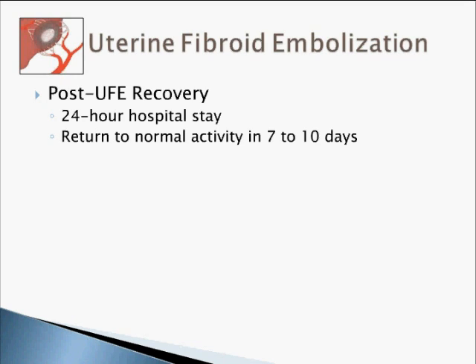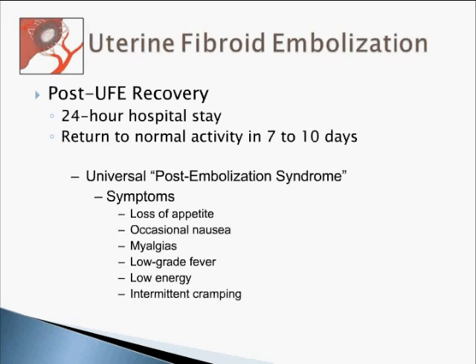What is the normal recovery after the procedure? We keep a patient in hospital for 24 hours, and they return to normal activity in 7 to 10 days — though some patients go back after 3 days. Telling them 7 to 10 days means they know to expect some cramps and dull aching abdominal pain. Patients may develop post-embolization syndrome: loss of appetite, occasional nausea, myalgia, low-grade fever, a feeling of low energy, and intermittent cramping — usually lasting a week to 10 days. Treatment is non-steroidal anti-inflammatory drugs such as ibuprofen, paracetamol, or a COX-2 inhibitor. Just ensure they are comfortable.